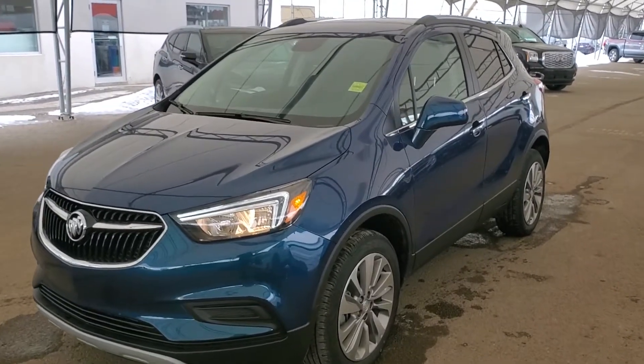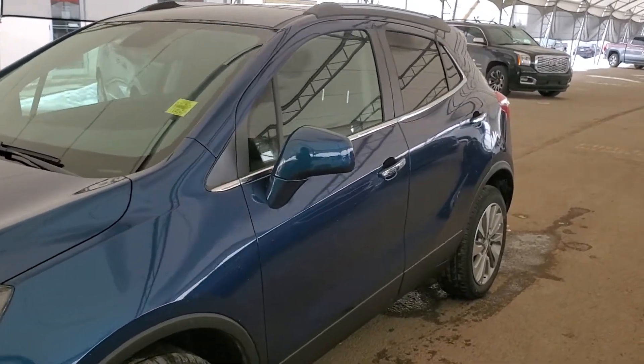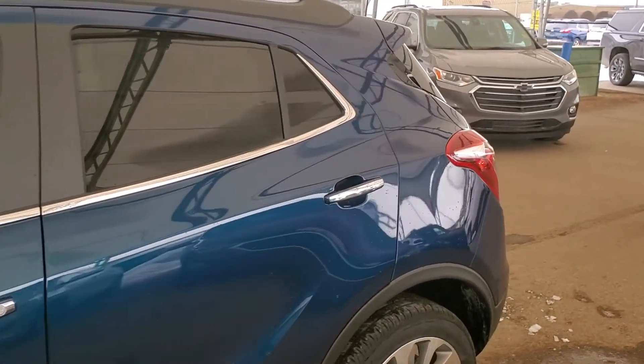Hello and welcome to Davis Chevrolet. This is a brand new 2020 Buick Encore preferred all-wheel drive in blue azure metallic.